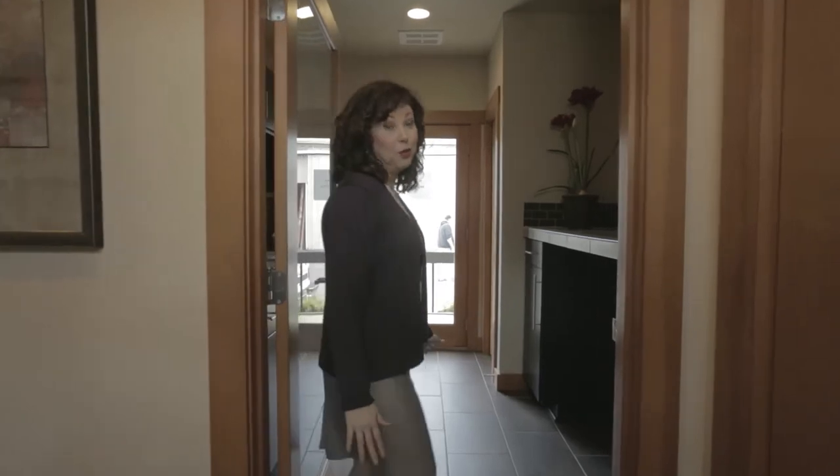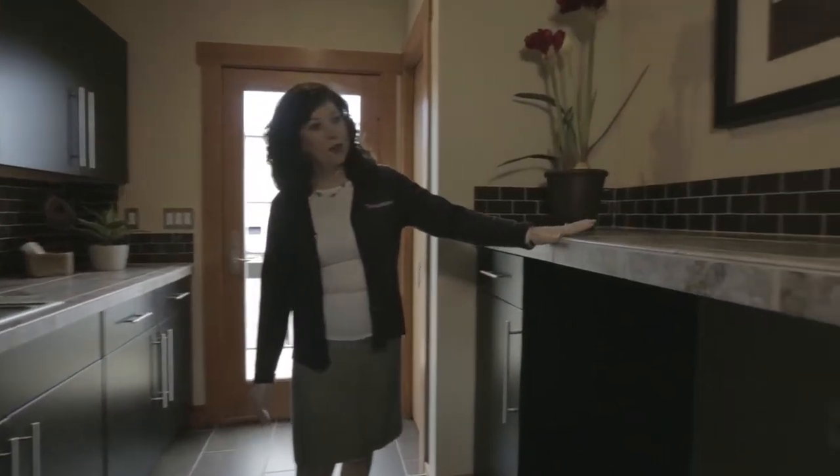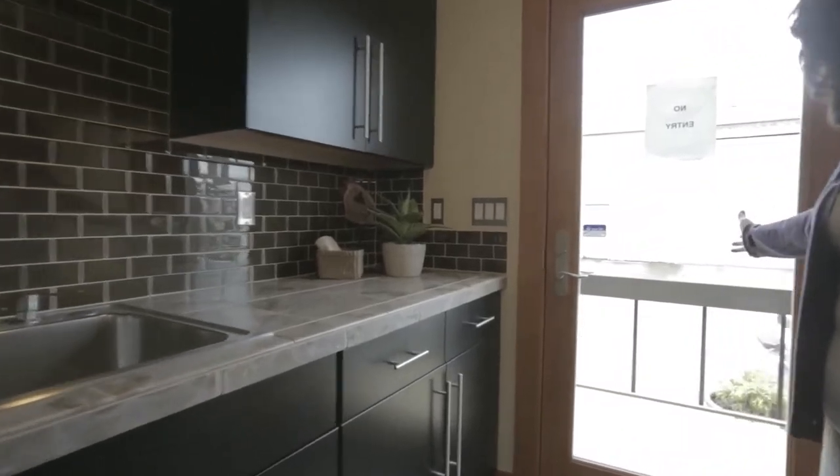Let's not forget the beautiful laundry room — it's almost too nice to do your laundry in. There's a nice over-counter workspace, beautiful glass subway tiles, and we've added a door so it functions as a proper mudroom.